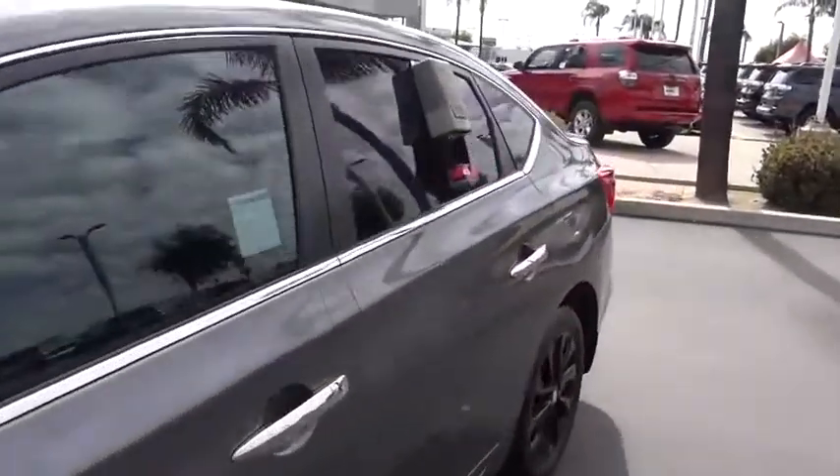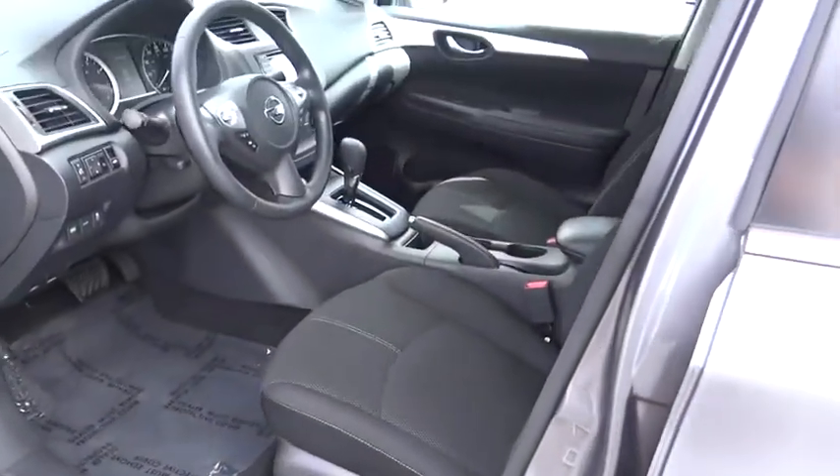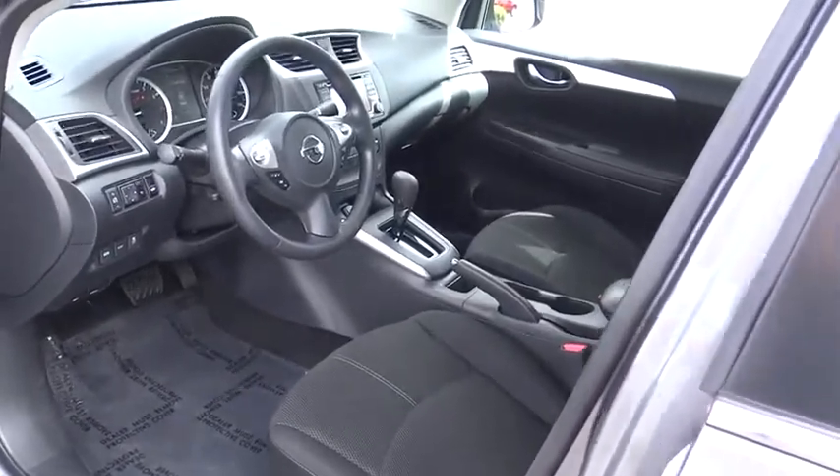Remote keyless entry, brake assist, overhead console, tachometer, panic alarm, driver vanity mirror, front reading lamps, tilt steering wheel.